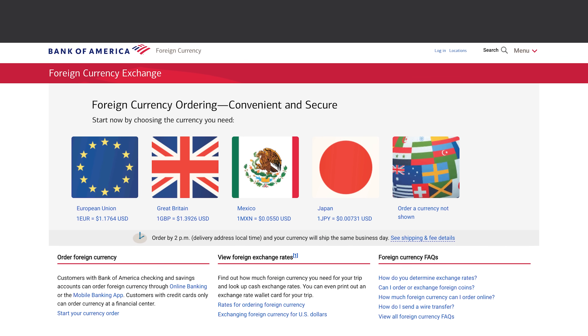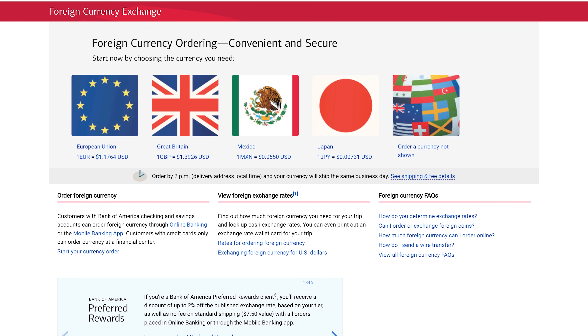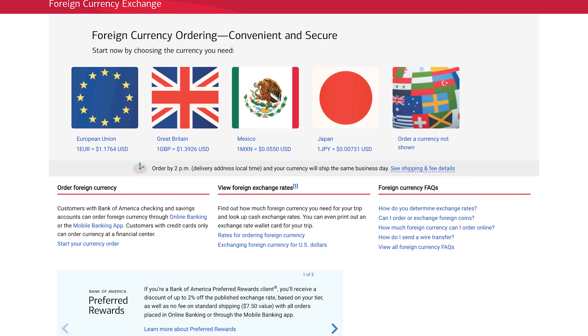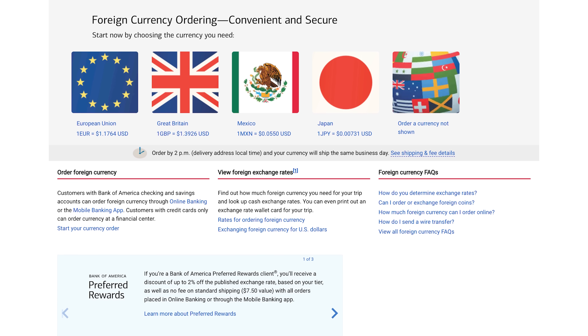You can also get foreign currency at your local bank before you leave home, but that can take time — especially if your bank doesn't normally carry euros, Japanese yen, or Vietnamese dong. Depending on your account they may charge an additional fee. I usually don't recommend this because it's hard to know exactly how much you'll need until you're actually in the country and can see the prices of things. You might exchange too little or too much.